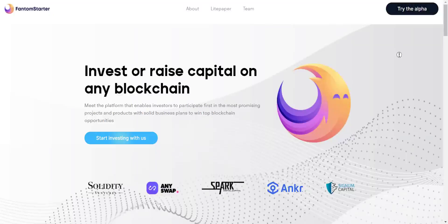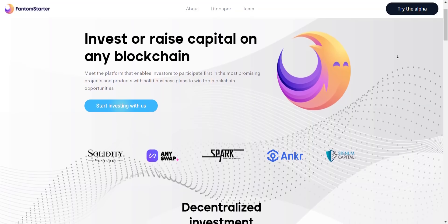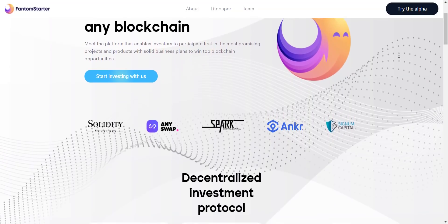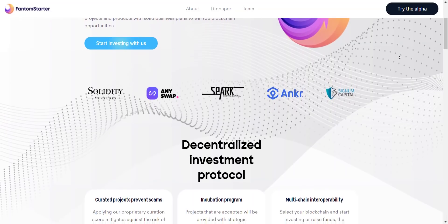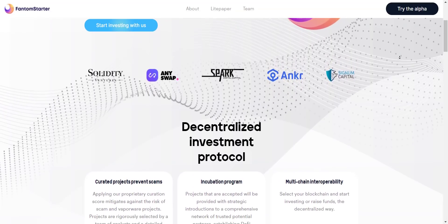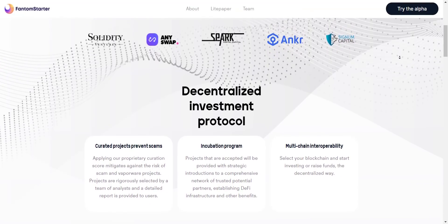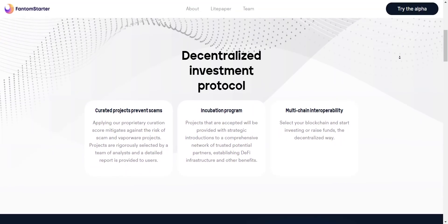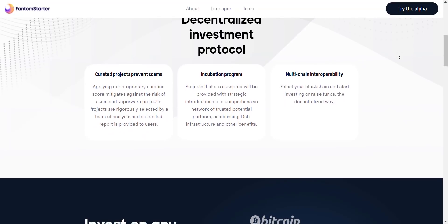Hey, what's going on YouTube, I am Prime Investors back with another hot crypto project. Today we are going to check Phantom Starter. All the project links will be in the video description so you can check them one by one. Before we start, a small disclaimer: this is not going to be any investment advice. My job is to find and introduce to you the most trusted and reliable projects. You should always do your own research before investing in any project.